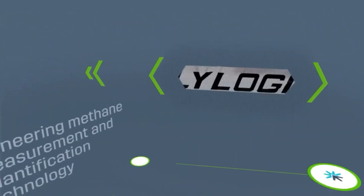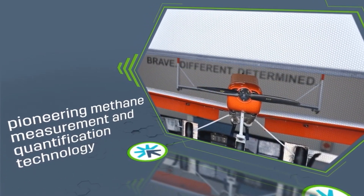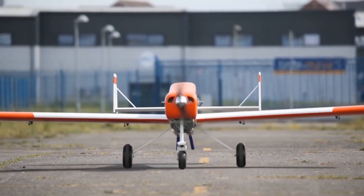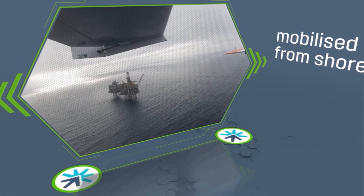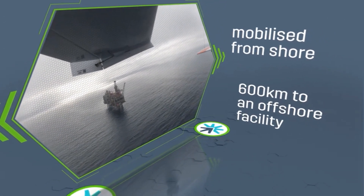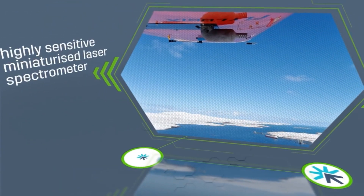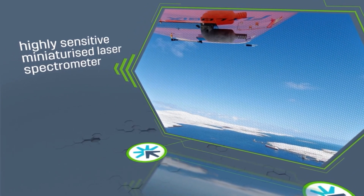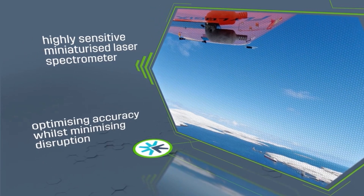Flylogix, in partnership with Seacops, has developed a pioneering methane measurement and quantification technology integrated with an autonomous unmanned aerial system. The fixed-wing drone is mobilised from shore and can fly up to 600 kilometres beyond visual line of sight to an offshore facility. Measurements are taken using a highly sensitive miniaturised laser spectrometer, captured from a distance of 250 metres from the asset, optimising accuracy whilst minimising disruption.